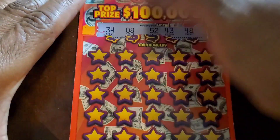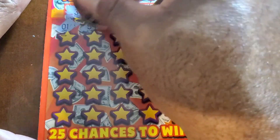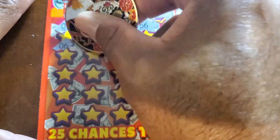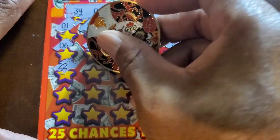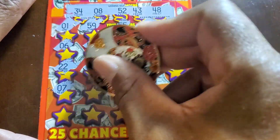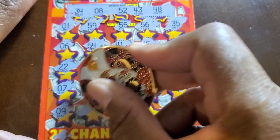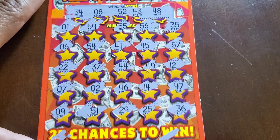I'm not even going to tease myself and look for symbols — Maryland plays around too much with symbols. Numbers: 34, 8, 52, 43, 48, 1, 59, 54, 41, 45, 57. The typical give-you-every-one-off on the ticket. Numbers continue: 37, 44, 49, 12, 7, 2, 46, 14, 47, 9, 51, 29, 25, 36. I don't think there's anything down there. These are not any kind of second chance — just generic tickets.